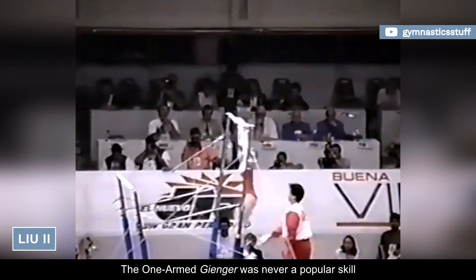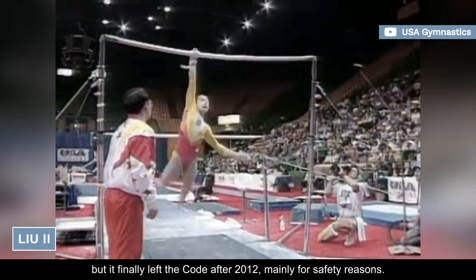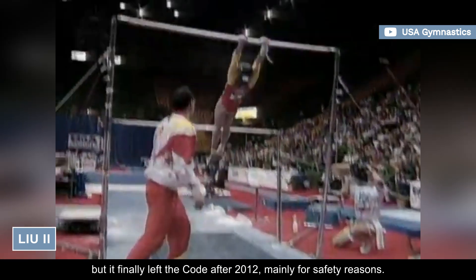The one-armed Ginger was never a popular skill, but it finally left the code after 2012, mainly for safety reasons.